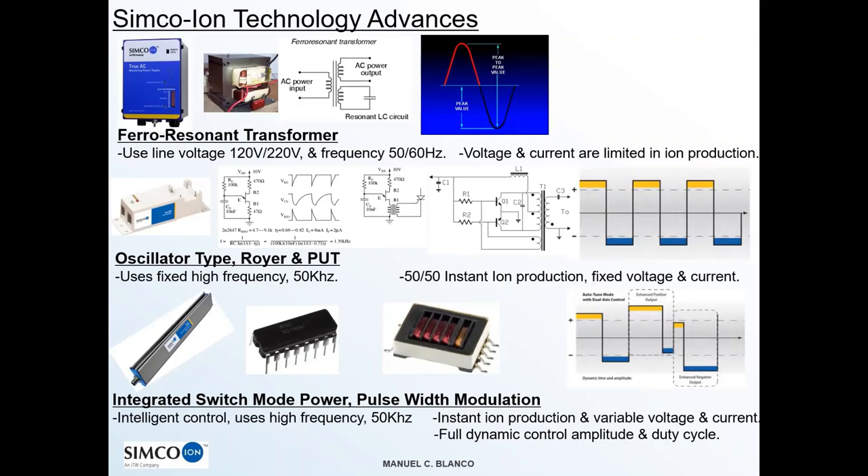The ferro resonant transformer weighs about 10 pounds, while the little transformer in the switch mode supply weighs about one hundredth of a pound, yet you can get similar articulated voltage. Depending on the ferrite you choose, the core volume, and other magnetic properties, you can get a lot of different power densities out of the device.